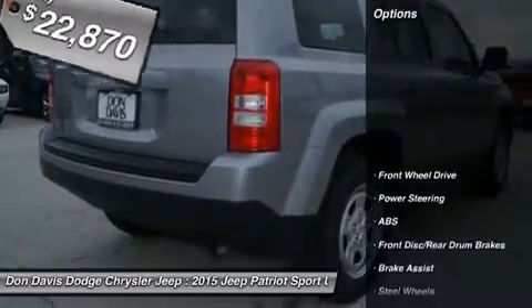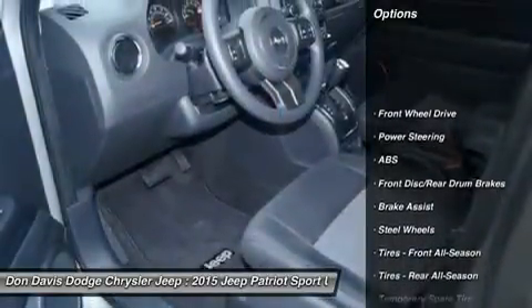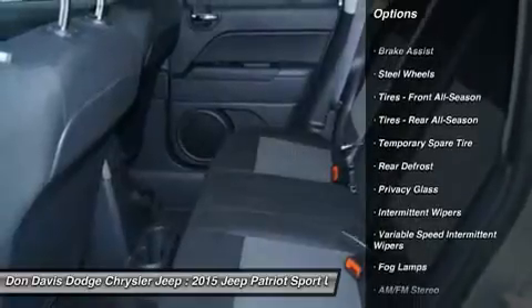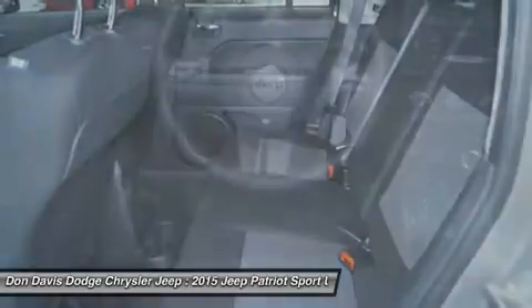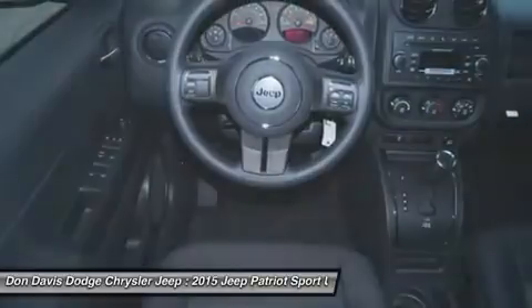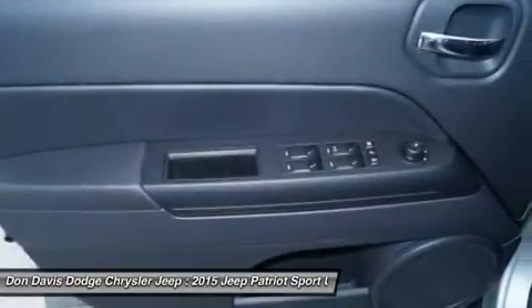Here are some of this vehicle's great options: anti-lock braking system, stability control, traction control, adjustable steering wheel, power steering, driver airbag, cruise control, floor mats, rear defrost, AM-FM stereo radio.